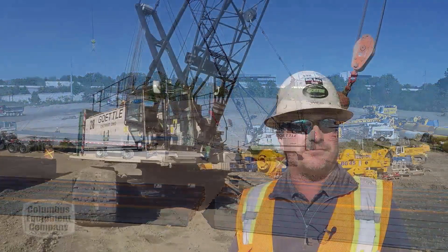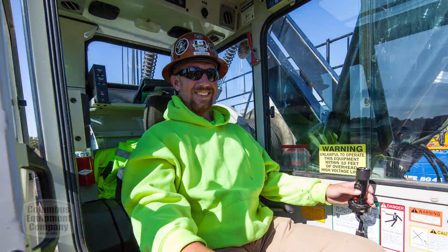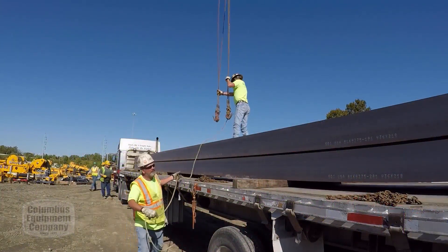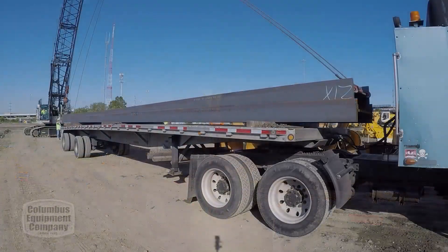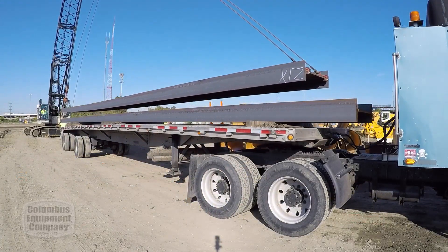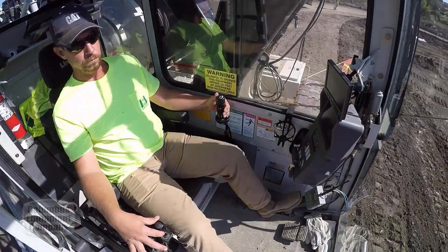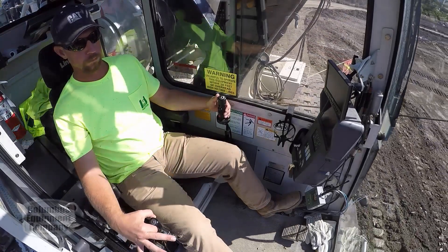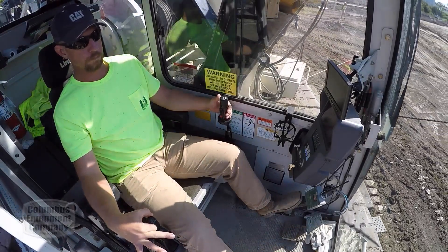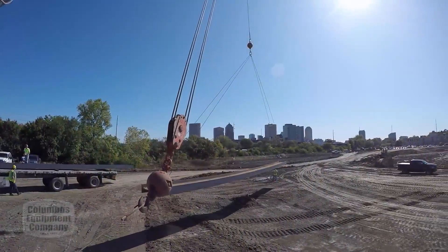I'm Patrick Ettinger. I've been a union operating engineer for 12 years. I work for Richard Gettle Incorporated. Right now I'm on a Link Belt 218 — it's a high lap. What I like about running the 218 is the joysticks are right there on your right hand that control your boom, front drum, and rear drum. It's got different gauges and knobs that you can control for the different speeds for the cable functions and your swing.